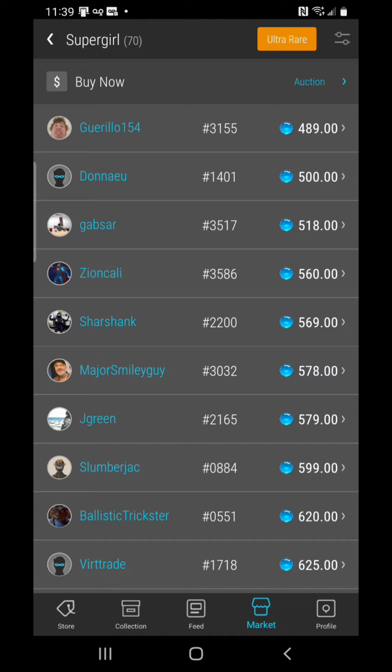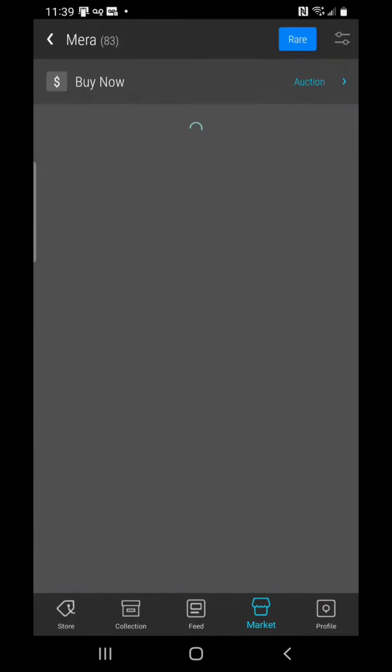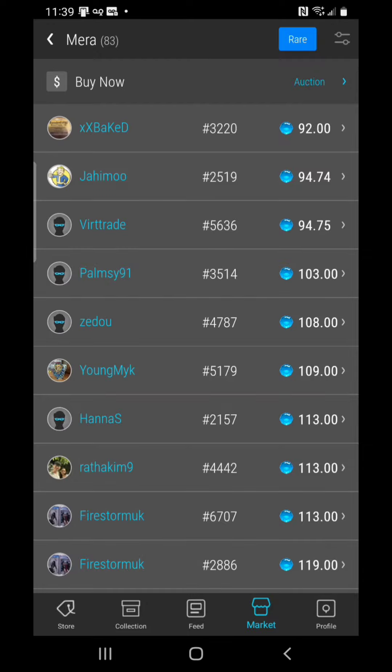Right now I'm not comfortable with buying. The 489 Supergirl is below 500 — we did see this over 1,000 gems, and I told myself back then: if this drops below 500 gems, get one. Well, I'm not ready to get one. I think I'm going to wait and continue to watch and see what the market does, because I need confirmation.